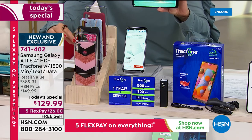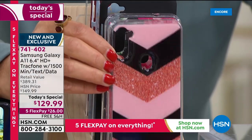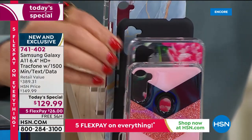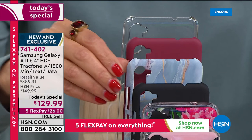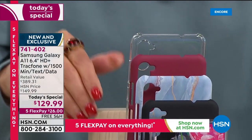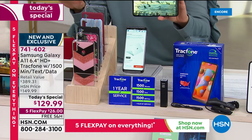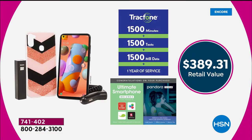All you have to do is choose the color of the case to add to your order. We have the brand new chevron — pinks, grays, and a little sparkle. We also have a new pink floral, a great black, a blue marble, a brand new burgundy, and a clear option that looks very cool and contemporary. You're getting everything you see here, including some wonderful software extras, and you can get it home on five flexible payments for $26 with free shipping.